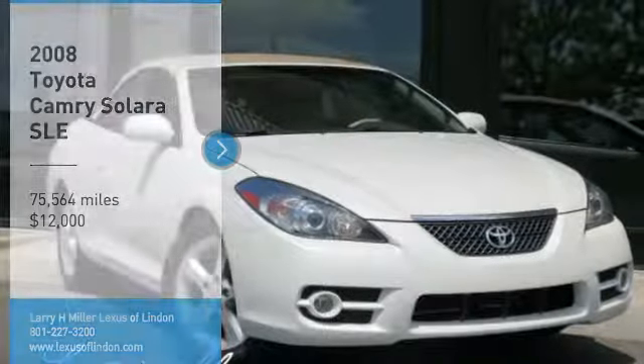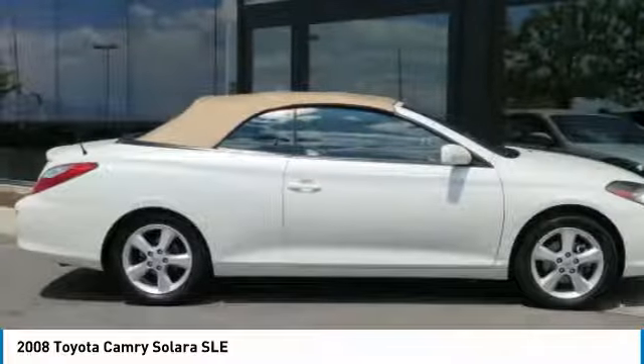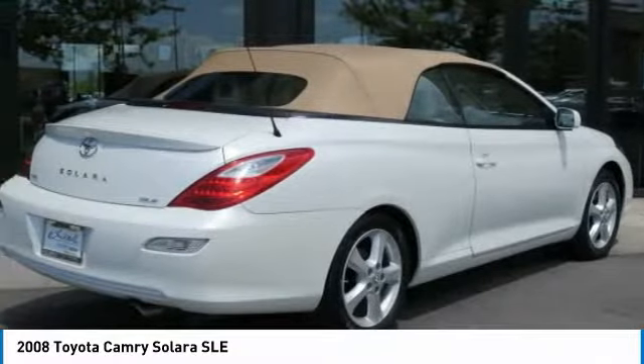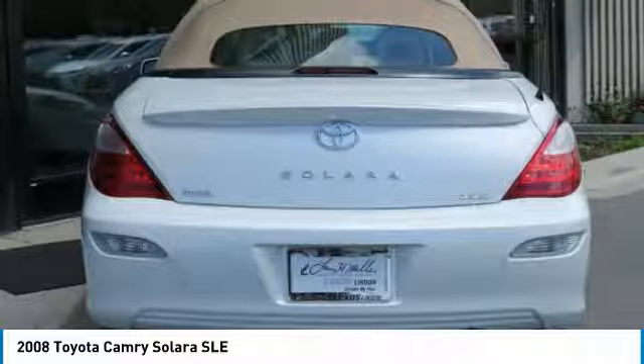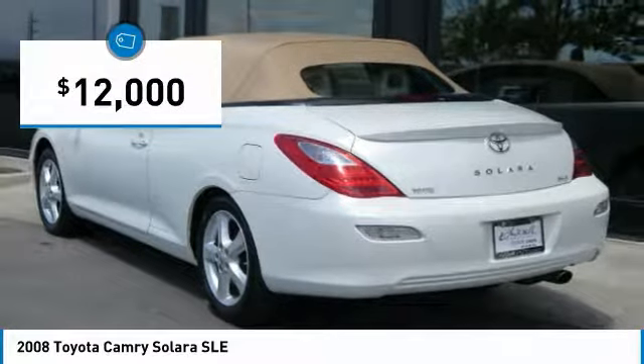We are pleased to show you the 2008 Camry Solera. The Toyota Camry Solera is the two-door coupe version of the standard Camry. This is a vehicle for people wanting the comfort and convenience of a sedan, while retaining the young sporty feel of a two-door coupe, and is priced below $15,000.